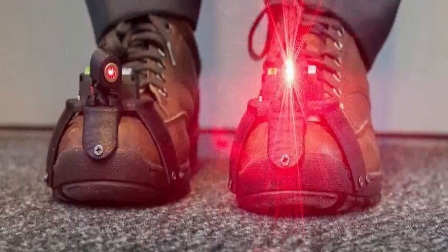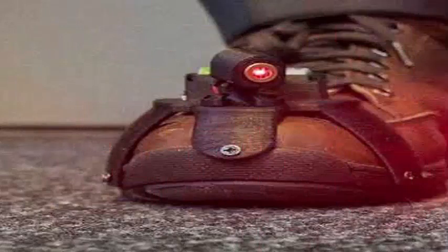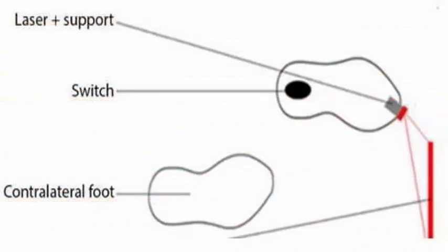This is an unexpected but pleasant way that technology can improve some lives: laser shoes. Yes, really. Shoes equipped with small laser emitters were shown in recent tests to help those suffering from Parkinson's disease to walk normally.